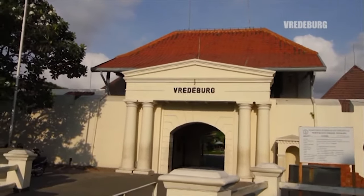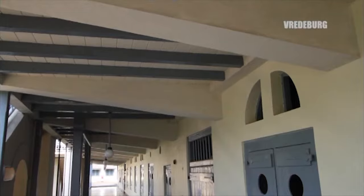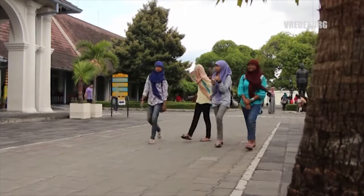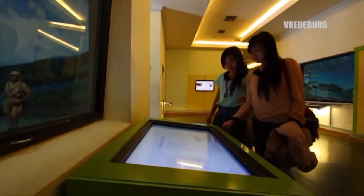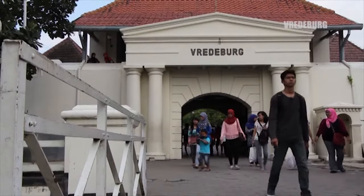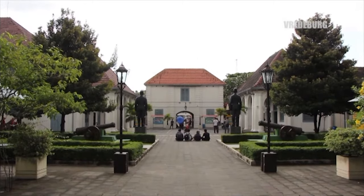Terwujudnya peran museum sebagai pelestari nilai sejarah dan kejuangan Indonesia di Yogyakarta diharapkan bisa mengedukasi masyarakat pada umumnya dan generasi muda pada khususnya tentang betapa pentingnya sejarah perjuangan sebagai tonggak sejarah Negara Kesatuan Republik Indonesia.